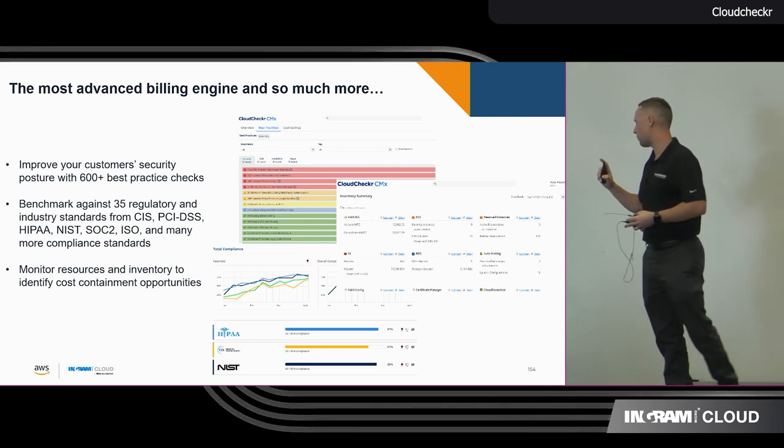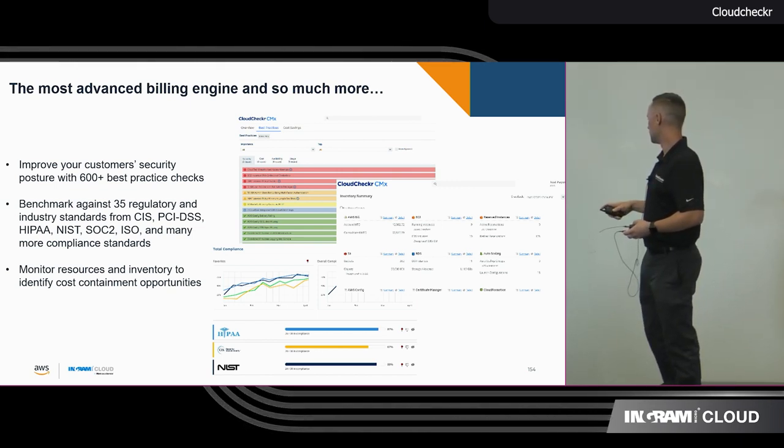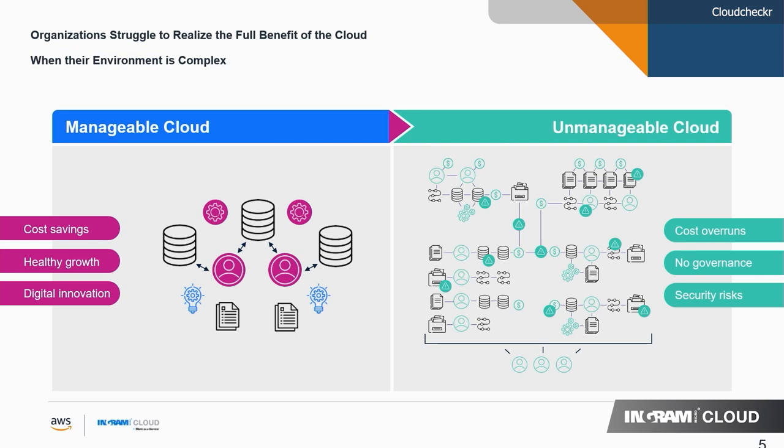We normally get questions on this for the compliance piece. Most of us are probably really familiar with the left side of this chart — the unmanaged cloud. With CloudChecker and everything we've talked about, we're really going to try to organize your cloud for you, bring you up to speed, make you that cloud expert to give confidence to you and your partners — with the cost savings, the healthy growth, and the digital innovation that CloudChecker is able to give you.